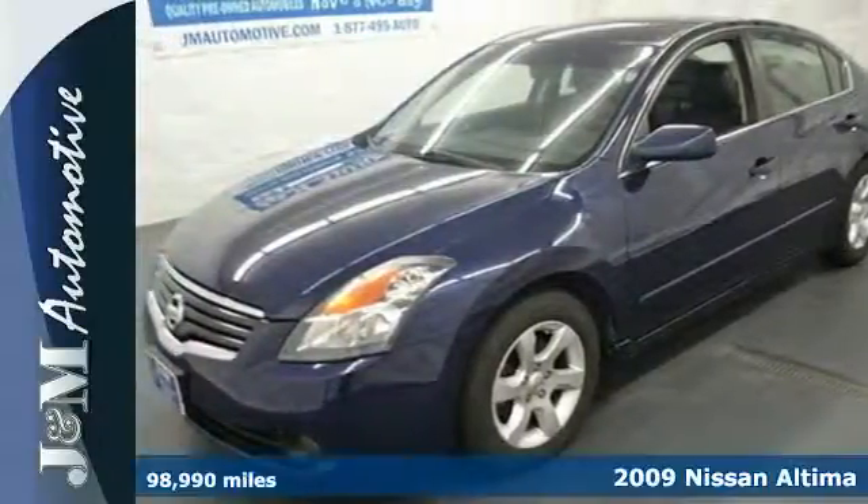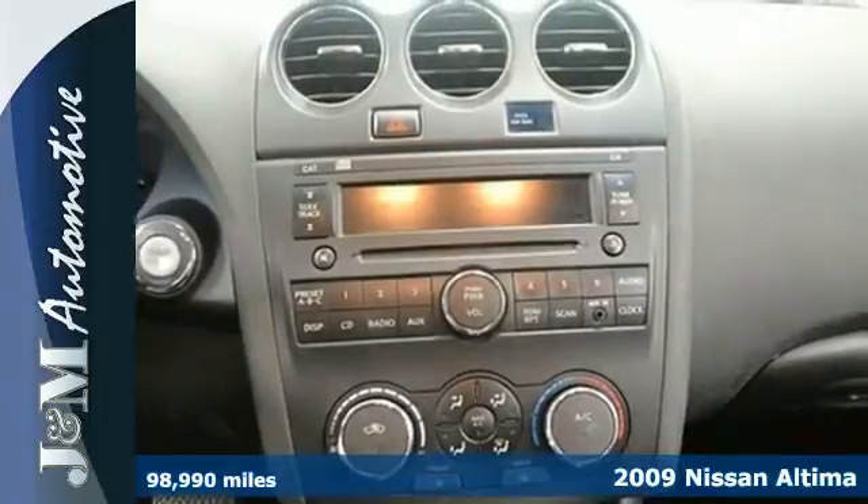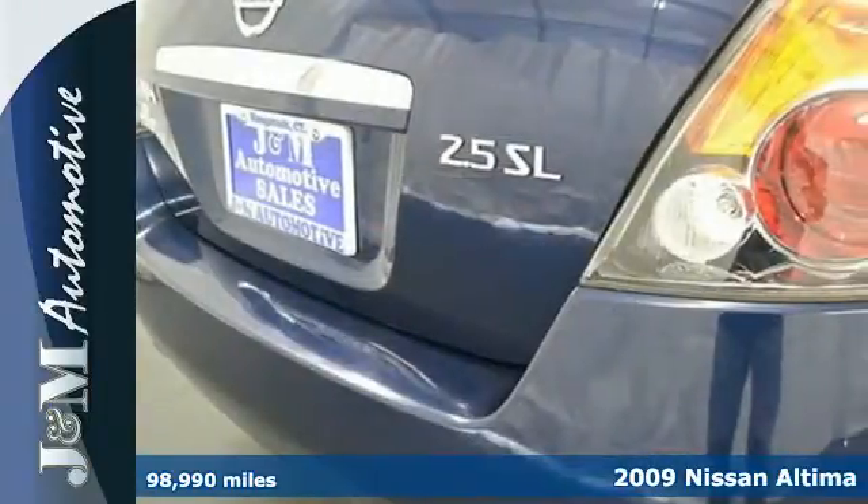Here's a 2009 Nissan Altima, delivering spirited performance, luxury features, all wrapped in a high-style design.